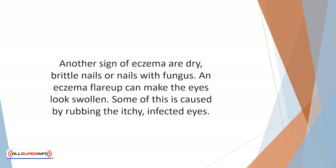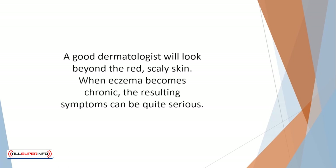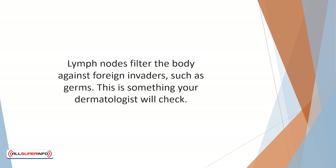An eczema flare-up can make the eyes look swollen, some of this caused by rubbing the itchy infected eyes. A good dermatologist will look beyond the red scaly skin. When eczema becomes chronic, the resulting symptoms can be quite serious. Lymph nodes filter the body against foreign invaders such as germs, and swollen lymph nodes can mean they are busy fighting eczema flare-ups — something your dermatologist will check.